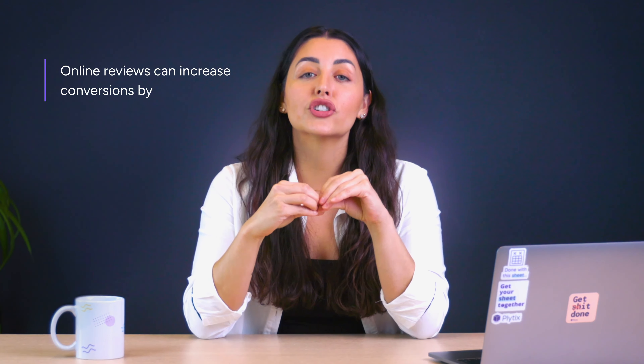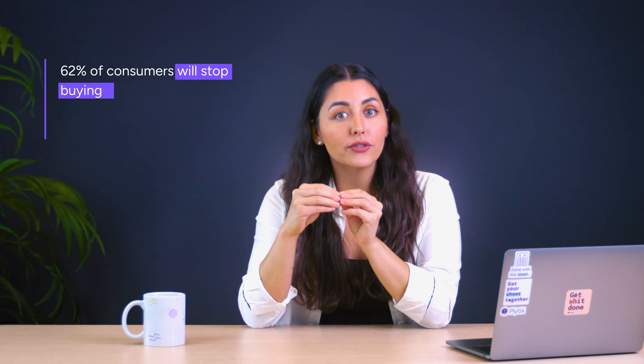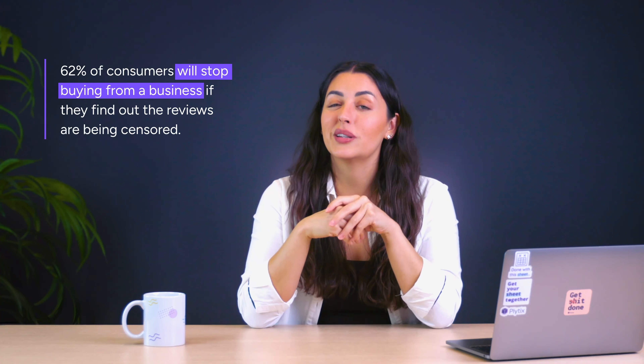According to Spiegel Research Center, displaying online reviews can increase conversions by up to 270%. But make sure these are real reviews, because according to Trustpilot, 62% of consumers will stop buying from a business if they find out that the reviews are being censored.